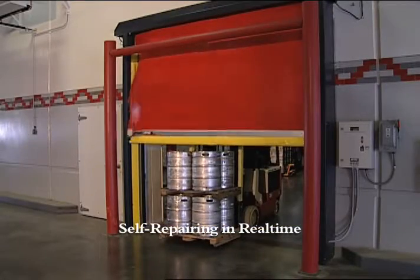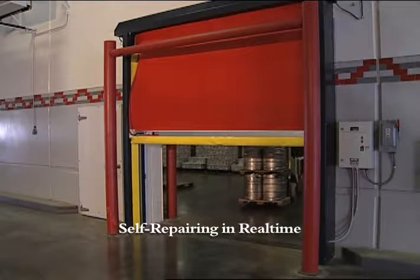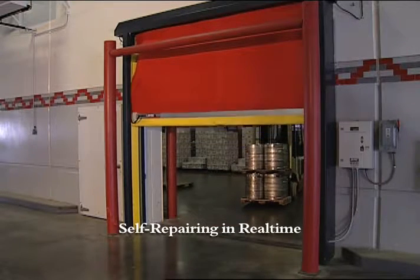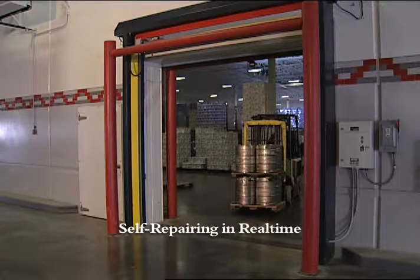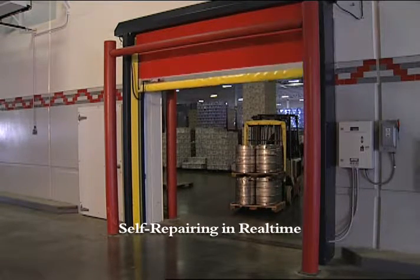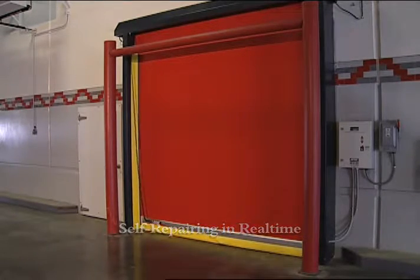the TurboSeal SR takes a hit from either direction and instantly releases and automatically resets itself without any downtime, human interaction, or damage to the door. The self-repair feature minimizes interruptions to a facility's operations and significantly reduces energy loss during the time it takes to repair the door.